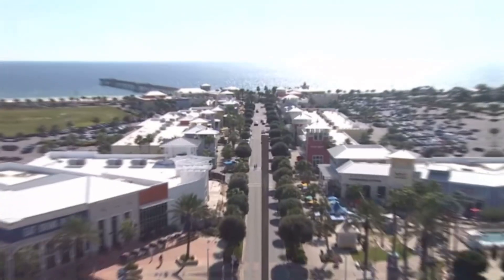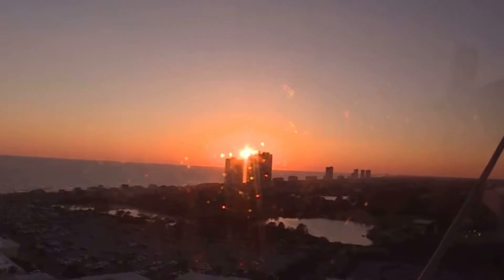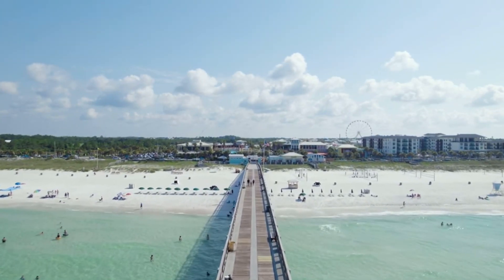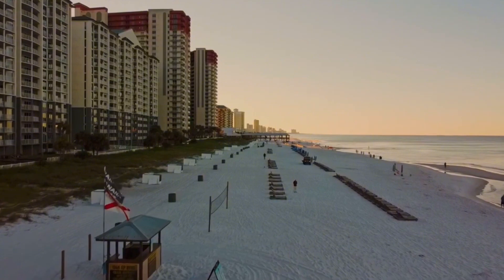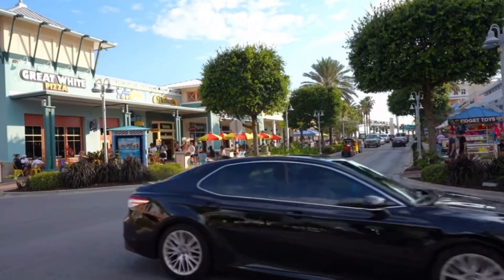The ascent begins, and you'll be treated to stunning panoramic views of Panama City Beach. On clear days, you can see for miles, with the turquoise waters of the Gulf of Mexico stretching out before you. Look out for popular landmarks like the pristine white sand beaches, the nearby St. Andrew State Park, and the vibrant Pier Park below.